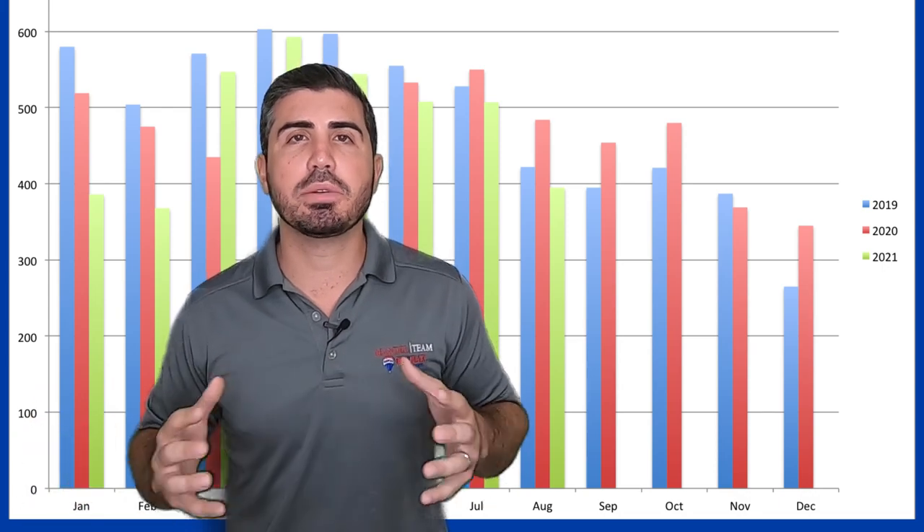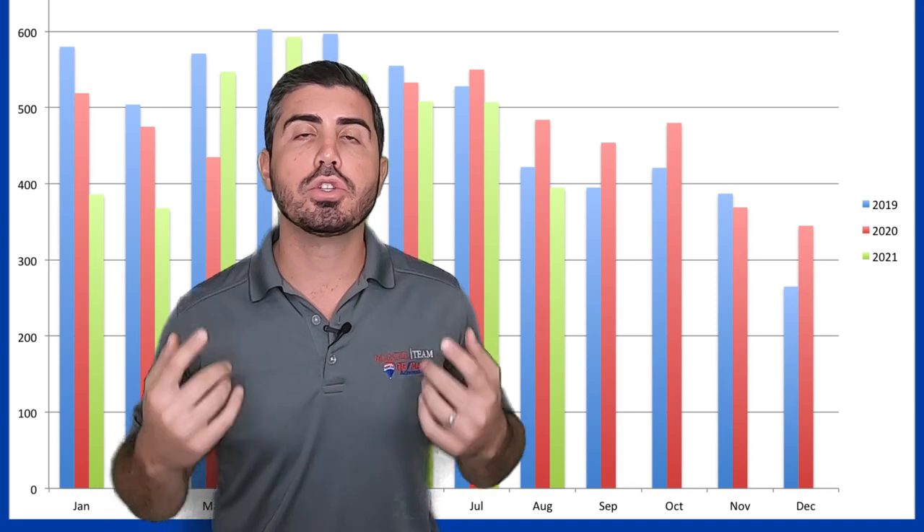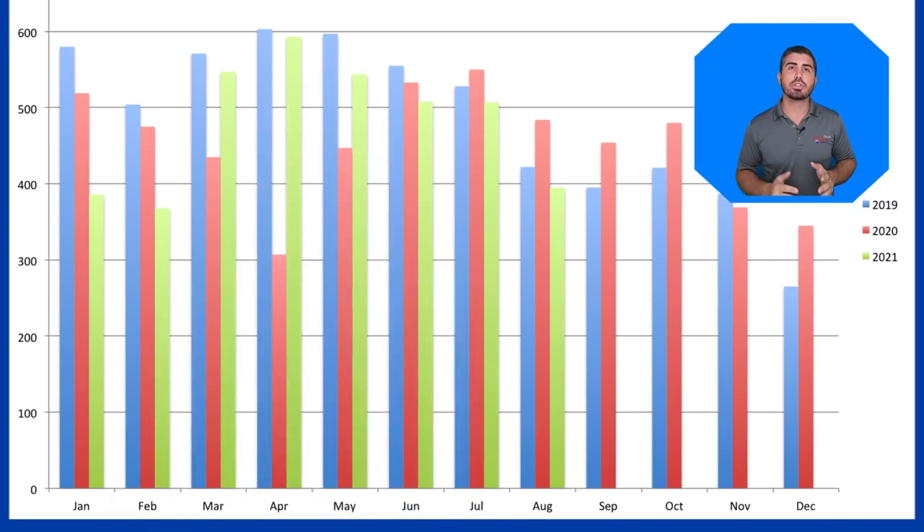Real estate is based on supply and demand — demand being the number of new listings hitting the market. So let's look at the chart. In 2019 was the last quote-unquote normal year pre-coronavirus. If we're going to compare to a normal year, let's look at that. More people start to list their homes starting around March, April, May — that's typically when we see the biggest spike in inventory, and that's what we saw in 2019.